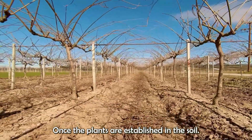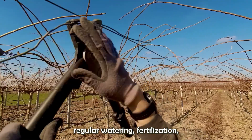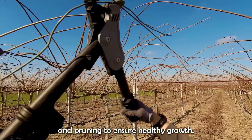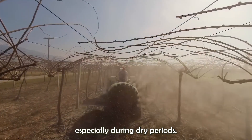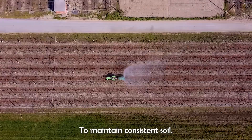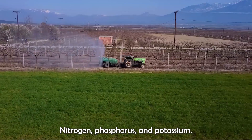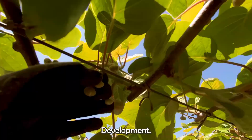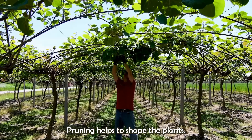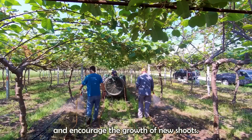Once the plants are established in the soil, they require regular watering, fertilization, and pruning to ensure healthy growth. Irrigation is crucial, especially during dry periods, to maintain consistent soil moisture. Fertilizers rich in nitrogen, phosphorus, and potassium are applied to promote vigorous growth and fruit development. Pruning helps to shape the plants, remove dead or diseased wood, and encourage the growth of new shoots.